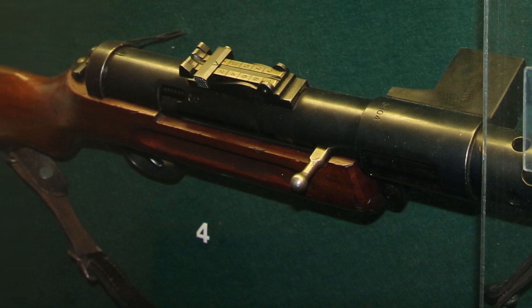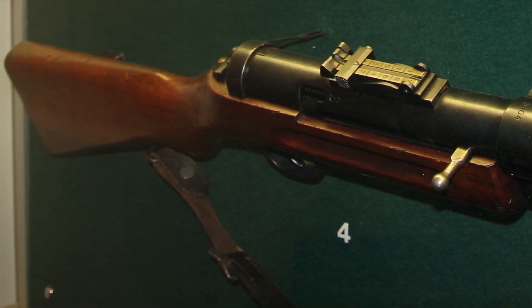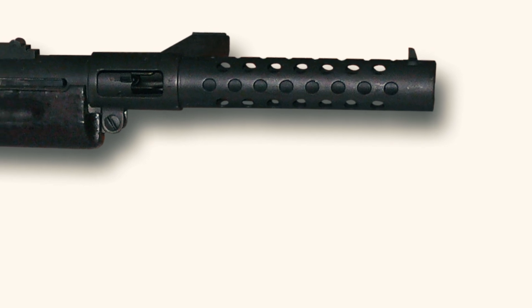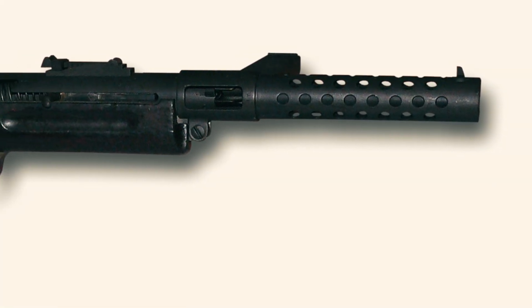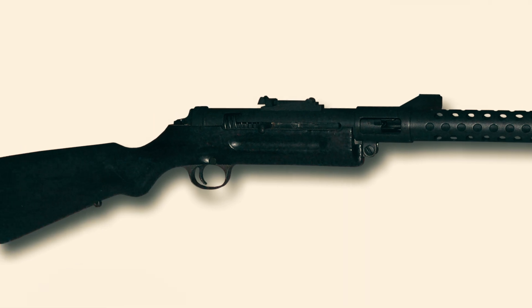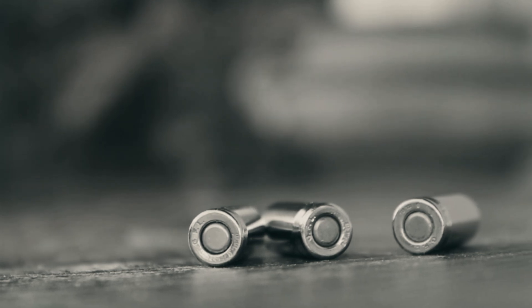As World War I was drawing to a close in 1918, Bergmann Waffen Fabrik unveiled their groundbreaking creation. The team behind this innovation included Hugo Schmeisser, Theodore Bergmann, and other skilled technicians working to design a new type of weapon to meet specific military requirements.